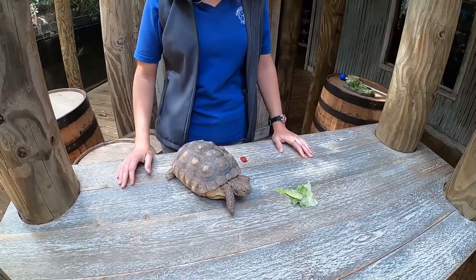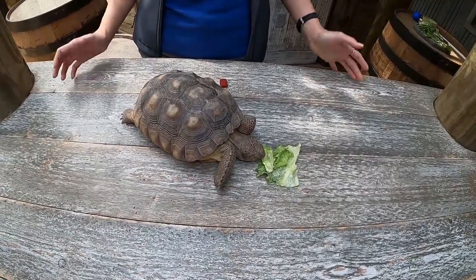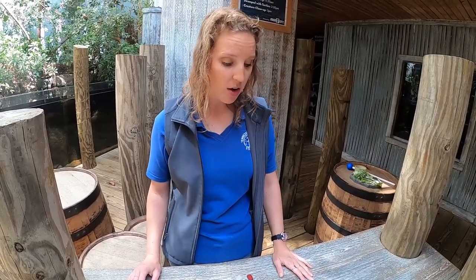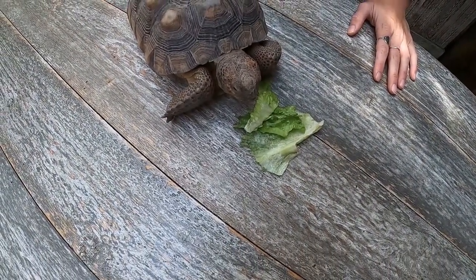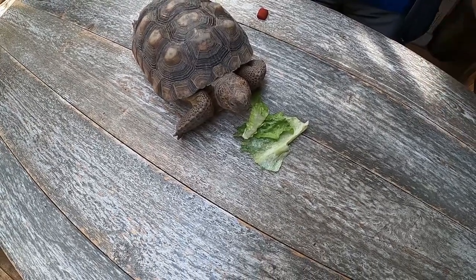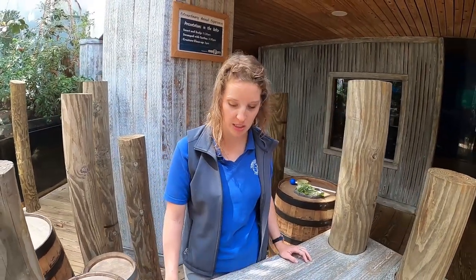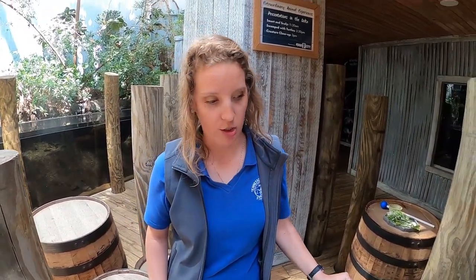Our snakes are not going to look at our gopher tortoises as food — they're way too big. These tortoises are coming up on 15 years old and starting to mature. We think they're both males; they're starting to do their little head dances and bobbing around trying to show each other who's boss, but we don't have any problems. They've gotten a lot bigger — when Jennifer started working with them about nine years ago, they were about the size of the back half of one today.